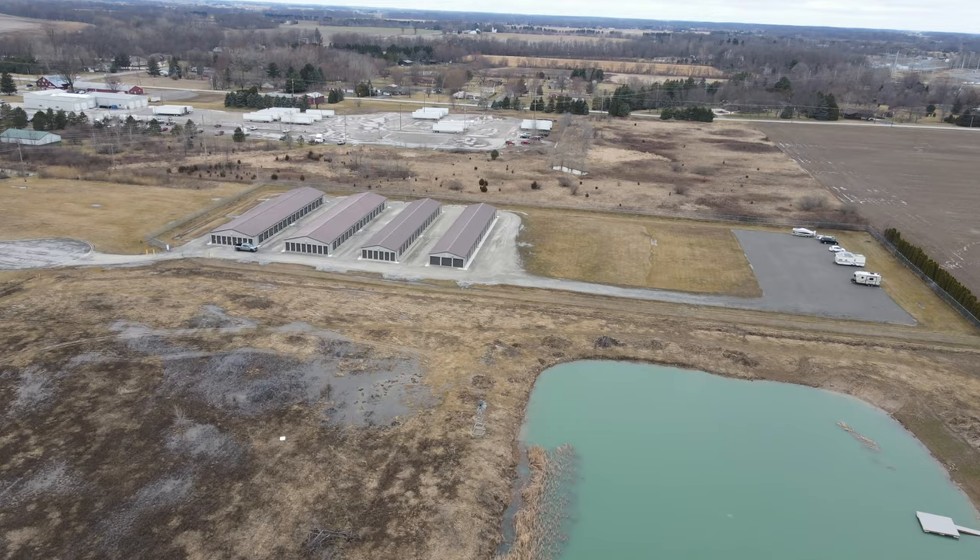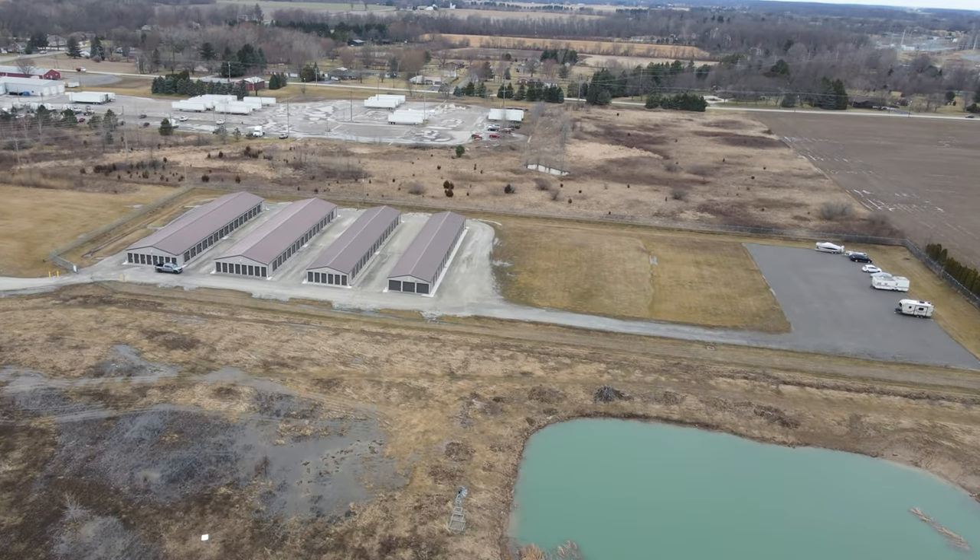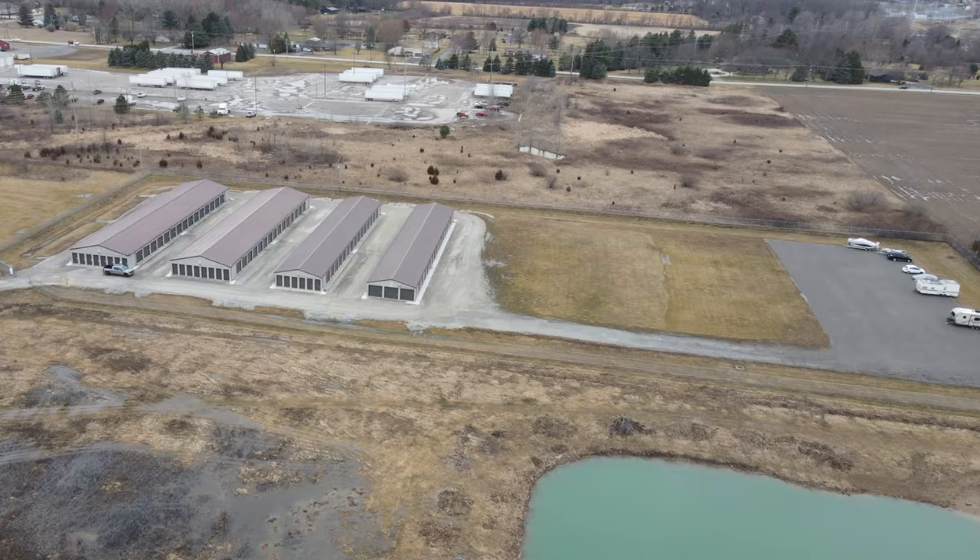Hey everybody, Seth Williams here with REtipster. I'm talking with John Farling, my friend. He's given us a nice tour of one of his many storage facilities. We're just going to learn a little bit more about his story and how he got into this business. I think he's a really inspirational guy because he started where a lot of us are and he got really far relatively fast in my opinion. He just closed on his 10th and 11th facility today — somebody who was working a normal job not long ago. Come along with us.